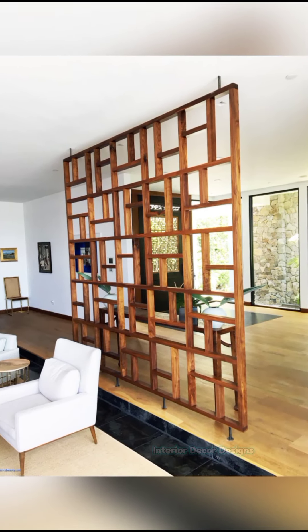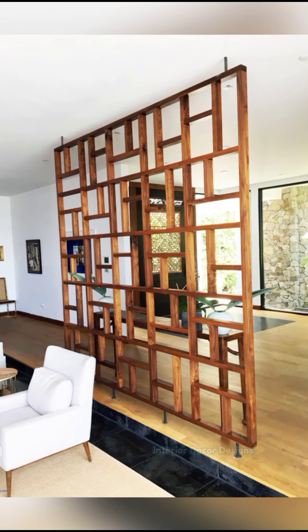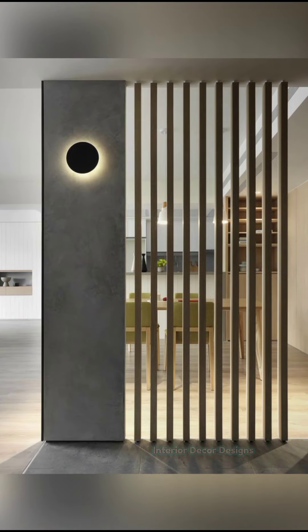Hello friends, welcome to Interior Decor Designs. There comes a time when mere functionality does not do it anymore and you are looking for new ways to elevate the aesthetics of your living room.